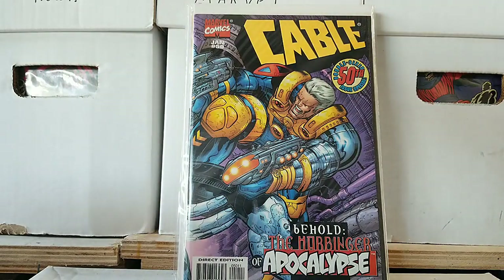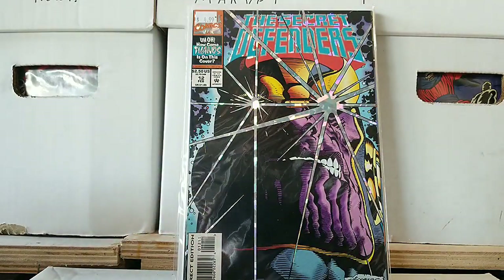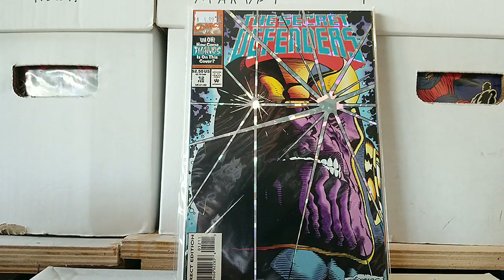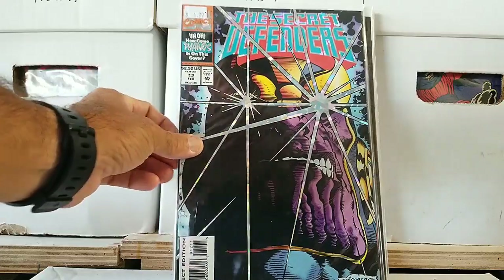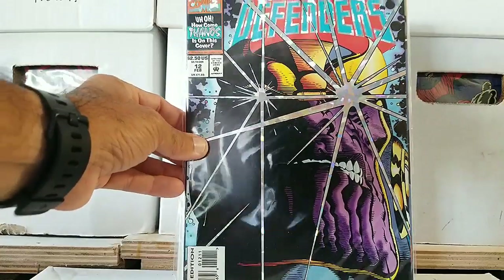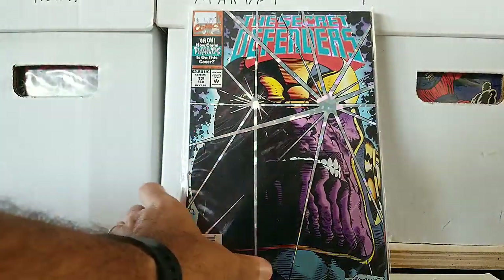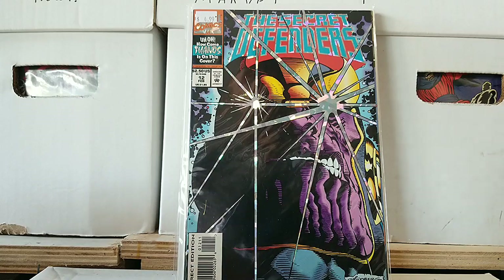Now you're talking about books at their finest in the 90s — boom, right there: The Secret Defenders with Thanos on the cover. How come Thanos is on this cover? You get to see this sparkly eyeball stuff. I think it looks really awesome. I actually recently got this book — I try to pick these up from time to time because it just brings back nostalgia for me and how gimmicky these covers were back in the day.